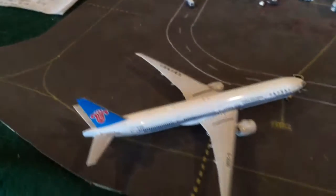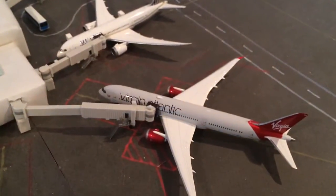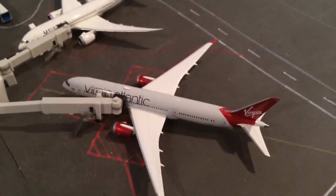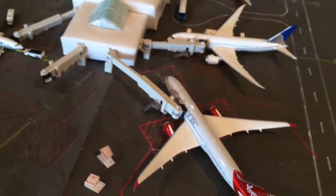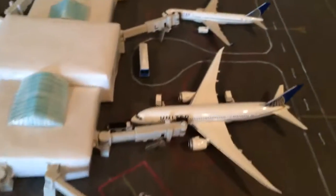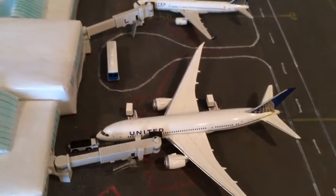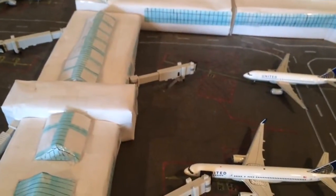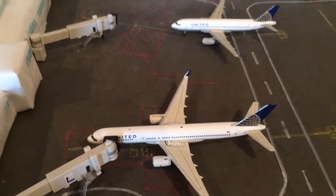Right here is a China 777-300ER just pushing back for Guadalajara. Here is a Virgin Atlantic 789 in the middle of his turnaround — he's going to be going to London Heathrow in a few hours. A United 787 is going out to Tokyo Narita in a little bit. United 757 is going to Houston, and he came in from San Francisco.